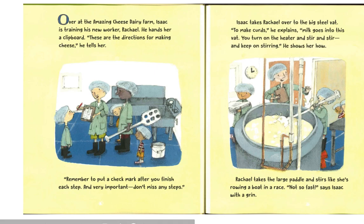Isaac takes Rachel over to the big steel vat. "To make curds," he explains, "milk goes into this vat. You turn on the heater and stir and stir and keep on stirring." He shows her how. Rachel takes the large paddle and stirs like she's rowing a boat in a race. "Not so fast," says Isaac with a grin.